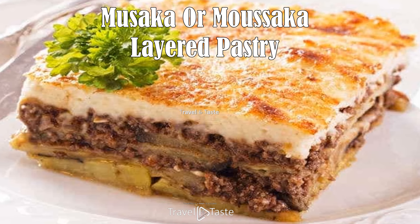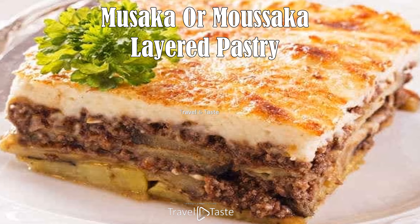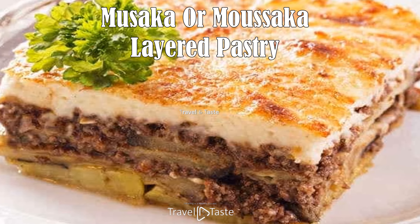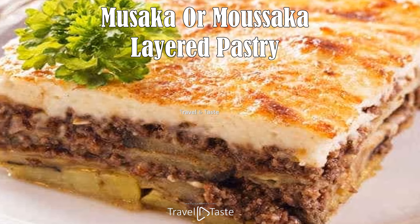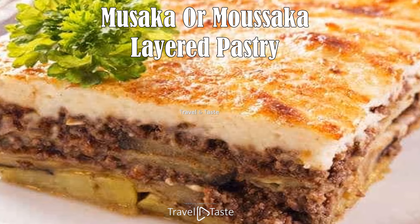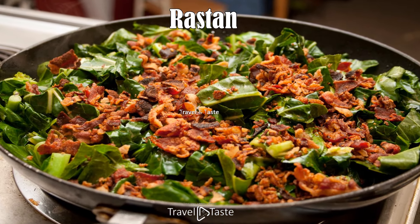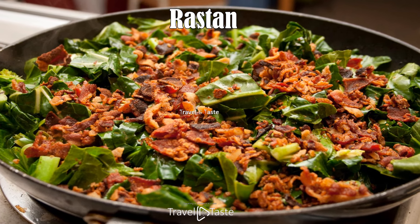Moussaka is a fantastic, creamy, juicy, and utterly tasty layered dish — one of the most popular Mediterranean dishes, similar to a Greek casserole. It is a classic bake with sumptuous layers of juicy beef or lamb mince cooked in a tomato-based sauce, stacked with eggplants and potatoes, covered with a creamy béchamel sauce, and baked until golden.